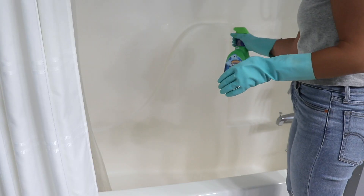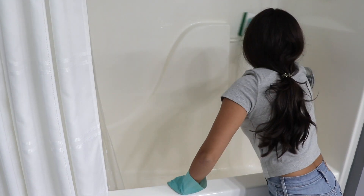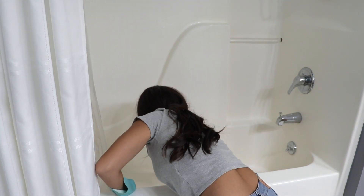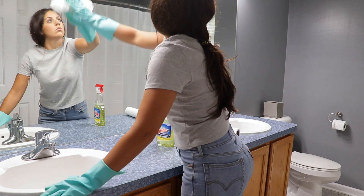For the bathroom, I always scrub the shower, the toilet, the sink, and make sure the floors and mirrors are clean and that the trash is also changed.